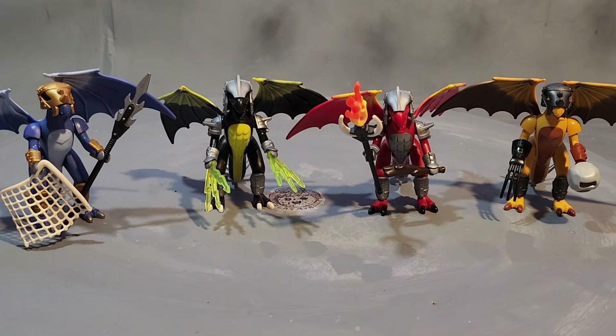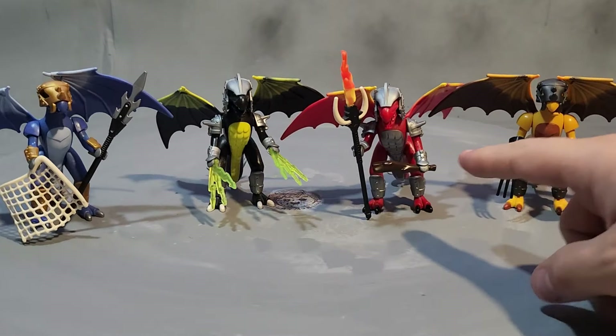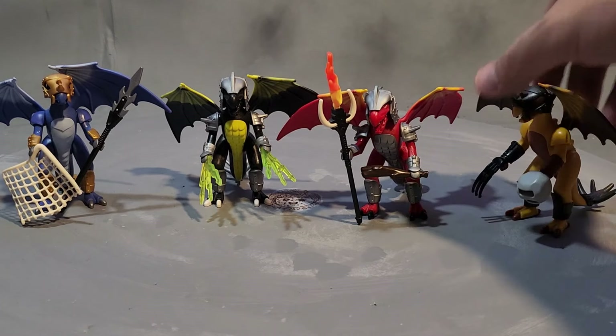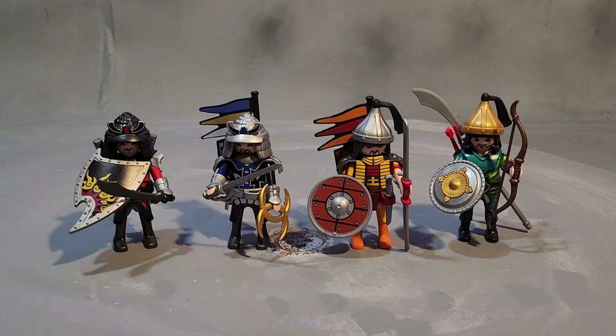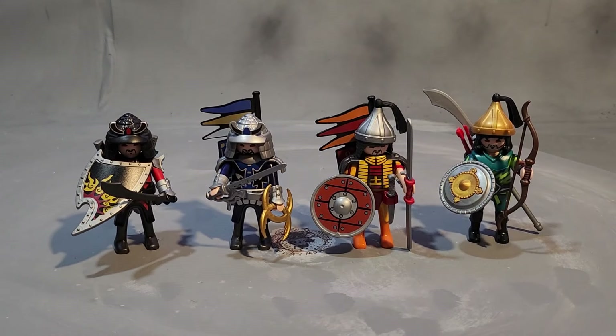Each dragon is specialized in a different weapon. This guy has a spear with a net — this is the lightning guy, so maybe he's like a warlock dragon. This one is probably the fire mage dragon, and this one here is like rock or earth, because he doesn't have the earth-like colors. Maybe the most unbreakable armor, because it's all black and dark.